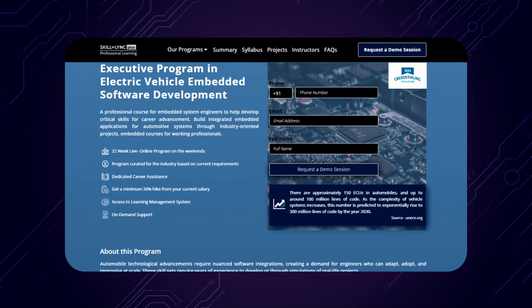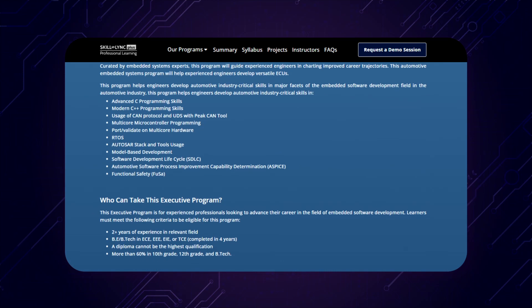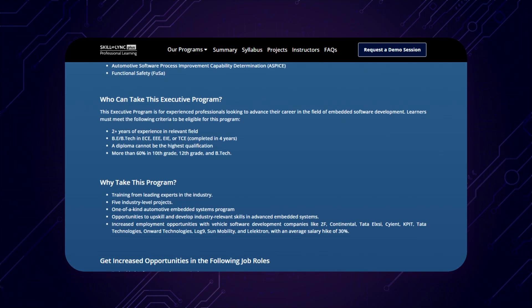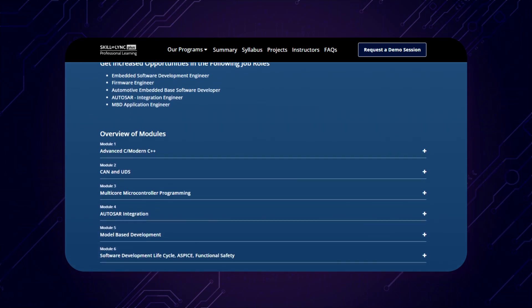Developing this is not an easy task, but neither is it difficult to learn these skills. So if you're an embedded professional working in the domain and looking for the next big leap, we have the program for you. To talk about this executive program in electric vehicle embedded software development, we have Jagan here, who is the associate director for the embedded domain at Skilling.